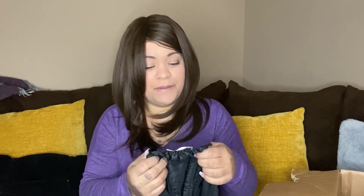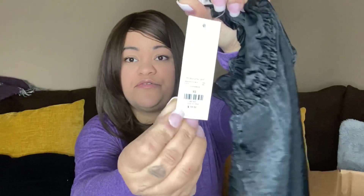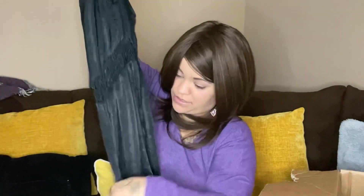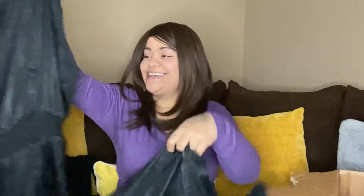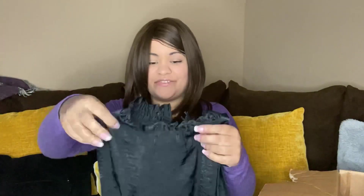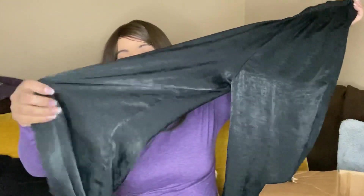This next one feels kind of like a suede-ish material. It is Me on Me, extra small, new with tags, and it retailed for $58. It's sleeveless — and pants. You know what I mean, it's sleeveless but it's also pants. It feels really soft. It also says Francesca's on here, so I'm not sure if that means anything — I haven't heard of this brand before.